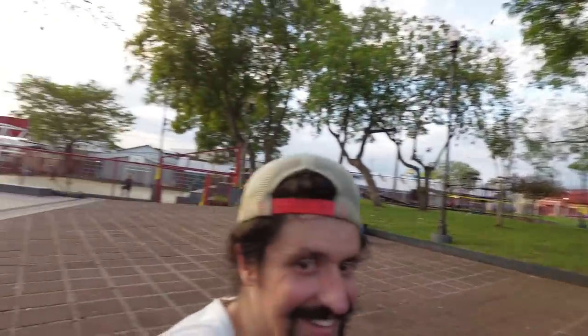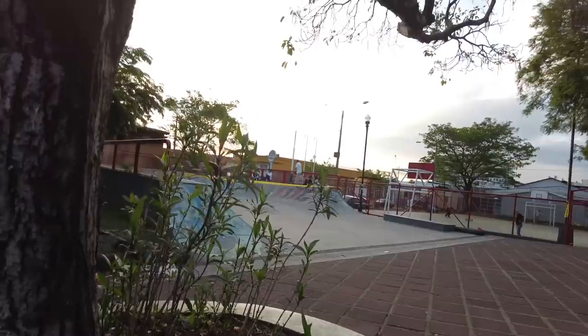We out here in San Jose. Skatepark number eight. It's really delicious, it's yummy. Good.